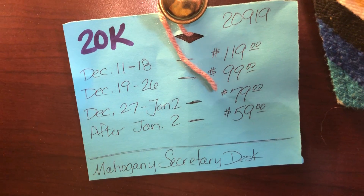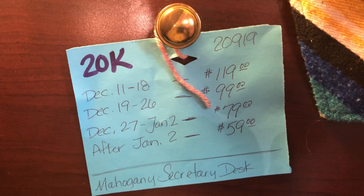The secretary desk. That is currently $119. And the price goes down as time goes on.